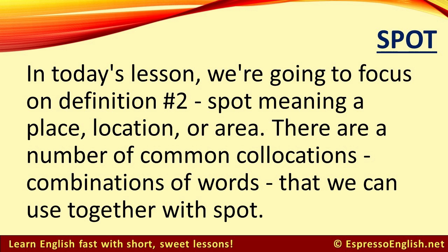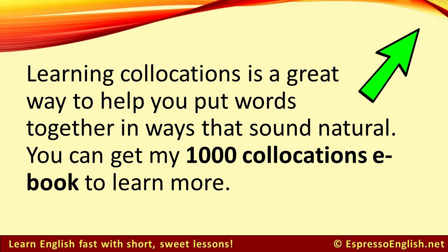In today's lesson, we're going to focus on definition number two: spot meaning a place, location, or area. There are a number of common collocations — combinations of words — that we can use together with 'spot.' Learning collocations is a great way to help you put words together in ways that sound natural. You can get my 1,000 collocations e-book to learn more.